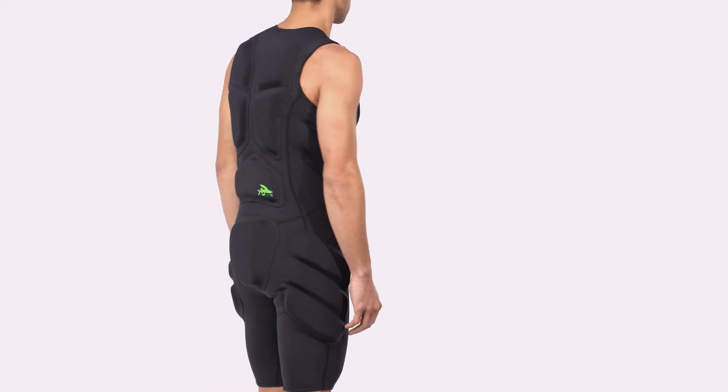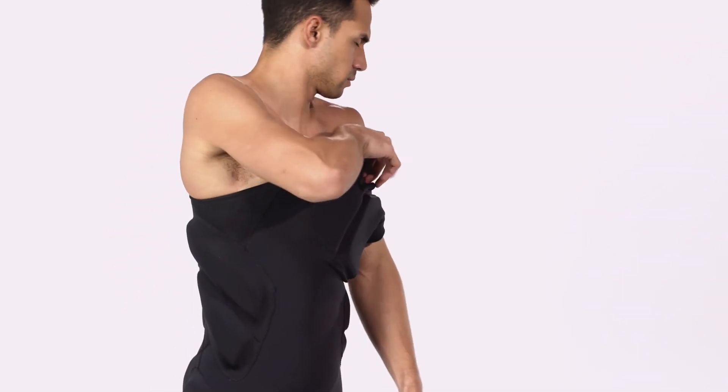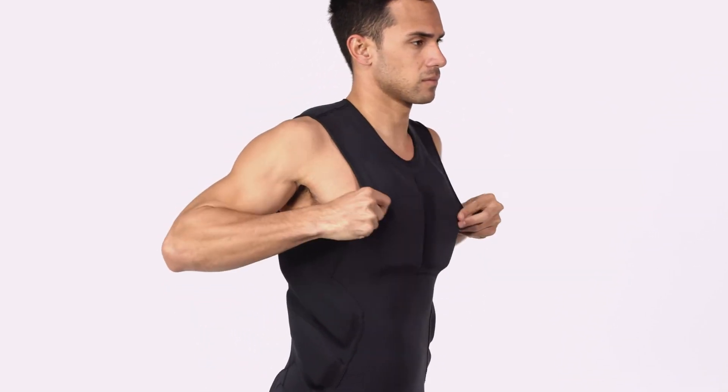You can wear this suit in all water temps, either on its own or under your wetsuit. The design is zipperless in pattern so it fits snug to the body, and you enter it through either one of the side arm holes.